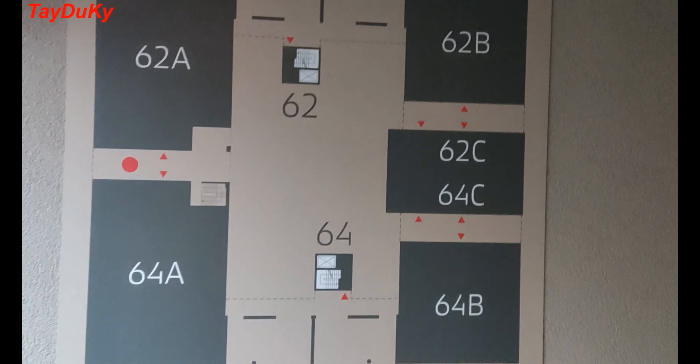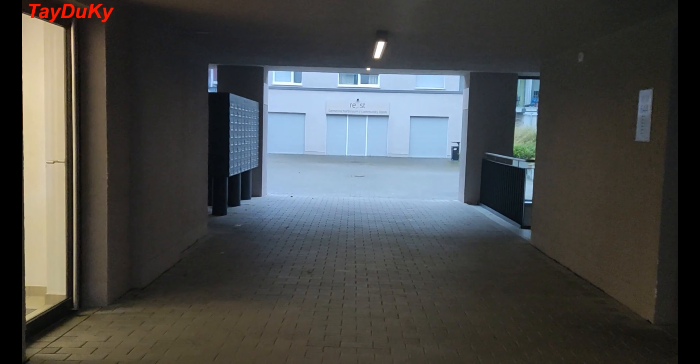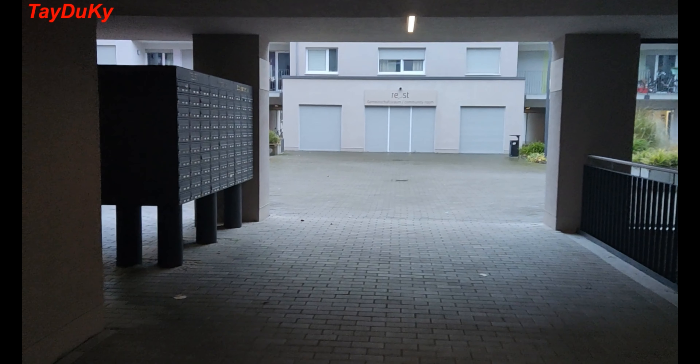I aim to make at least one video every week to share with you my living, studying, and working in Germany. So please subscribe to my channel. Thank you!